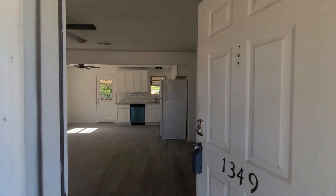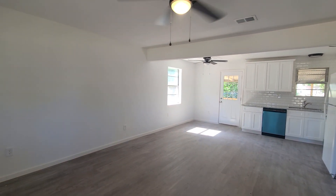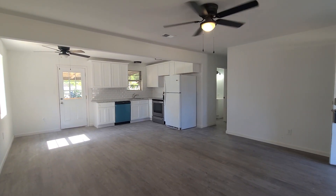There is fresh paint throughout with new vinyl plank flooring, all new light fixtures, as well as a nice open floor plan. It lives very big in here.